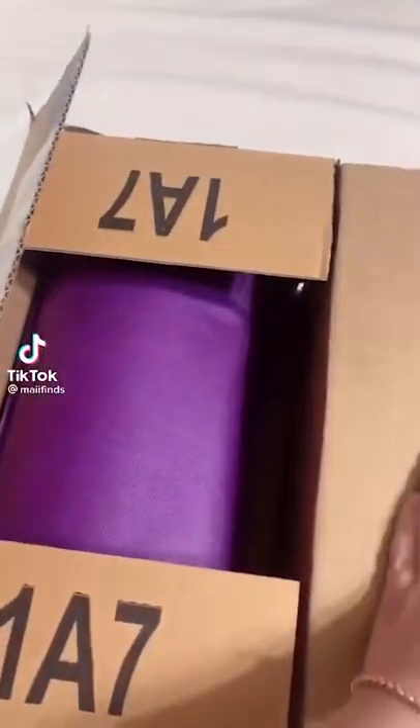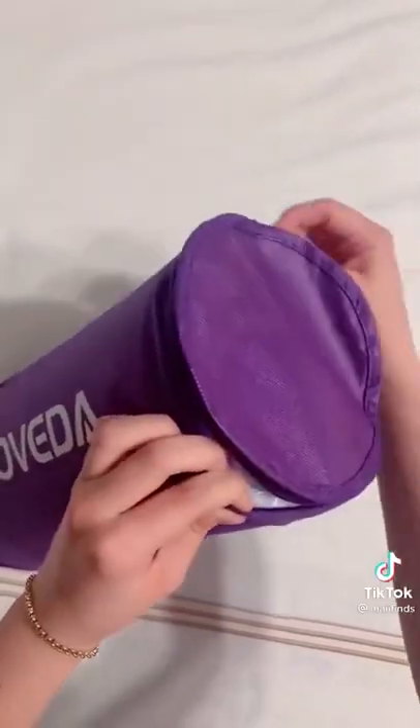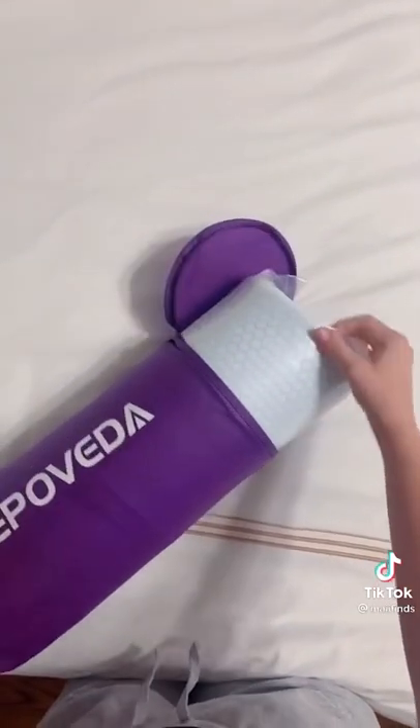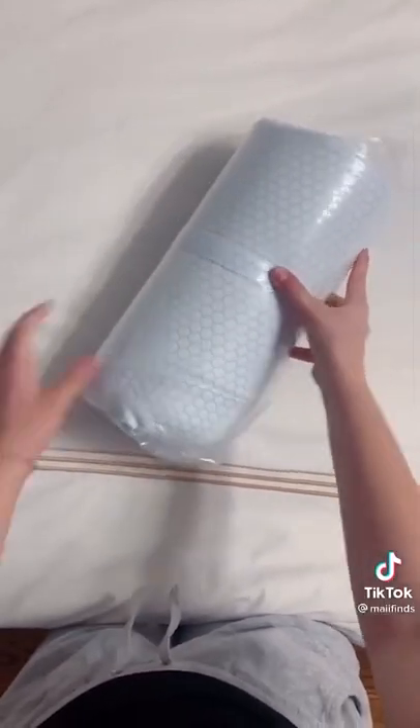If you have back pain or have trouble sleeping comfortably, you need to buy this from Amazon. For the longest time I've been using a regular pillow, thought nothing of it, but then I saw something like this on TikTok and I had to try it for myself. I'm a side sleeper and I feel like that's where all my neck pain comes from, so I ordered this orthopedic sleeping pillow.